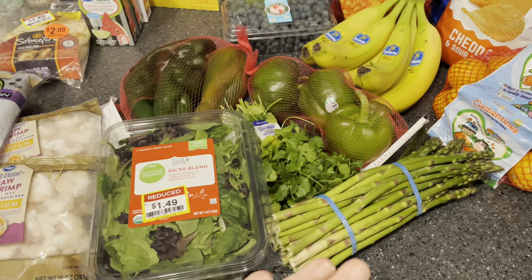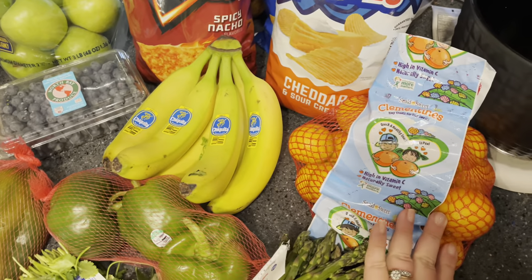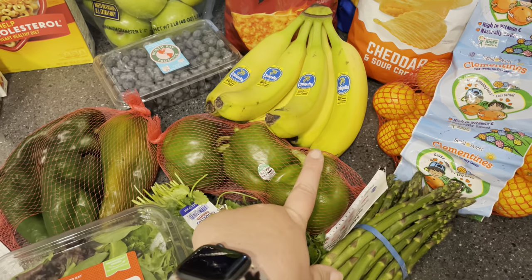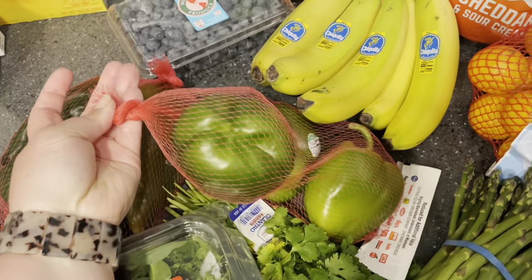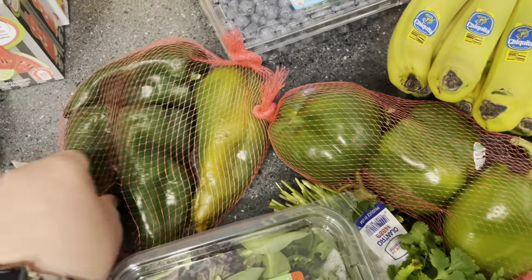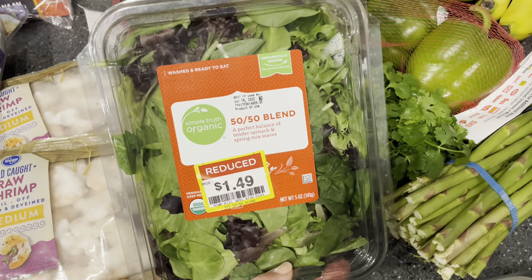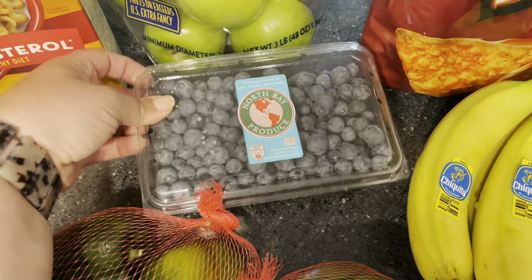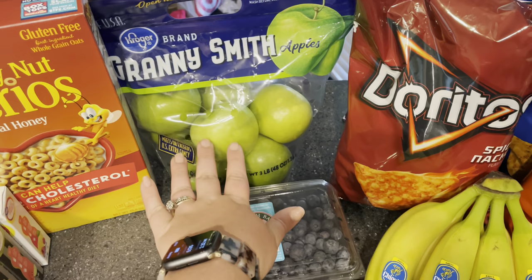Starting with our produce: I picked up some more asparagus since it's one of our favorites, clementines because Malin has been eating a lot of those, and bananas — we like them more green and then stick them in the fridge so they last longer. We do not like a soft banana. I also found peppers on clearance for 99 cents a bag — three green peppers and five poblano peppers. I also got cilantro for tacos, spinach mix down to $1.49, blueberries on sale around $2.47, and a three-pound bag of Granny Smith apples.